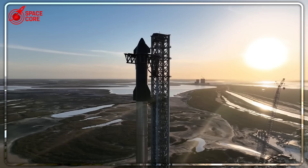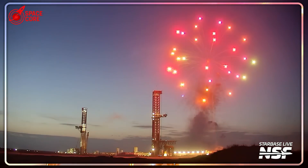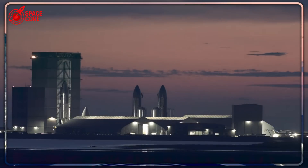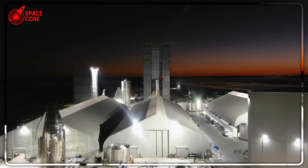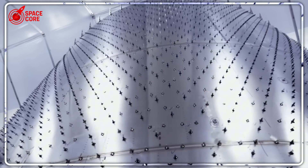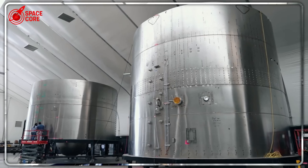Because they are testing something revolutionary. While everyone watched fireworks explode over Starbase, cameras captured the real story inside: welding robots, exposed nose cones, and a production line that changes everything. How many ships can they actually build at once? Let's dive right in.